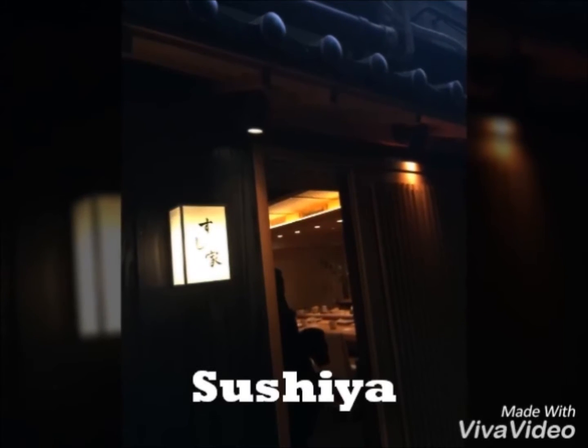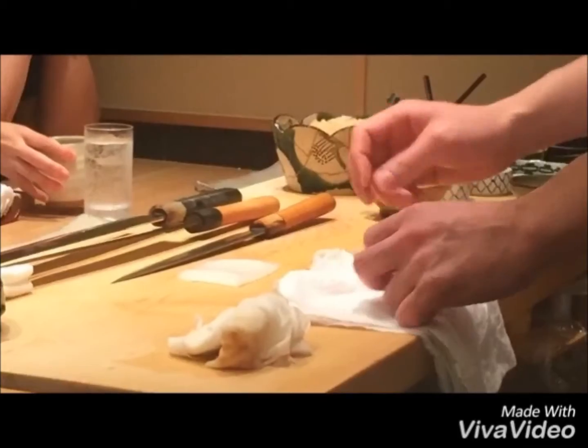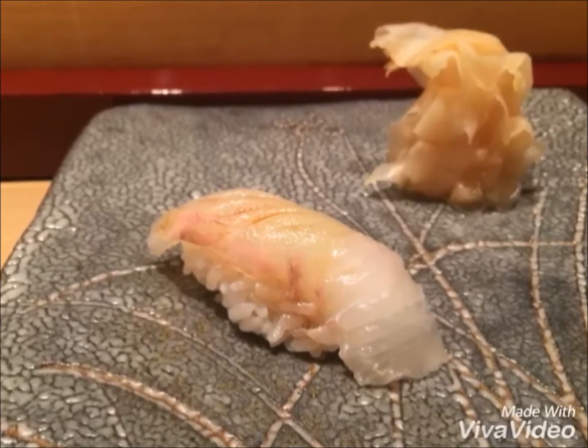Today we're going to take you to Sushiya, Ginza, Tokyo. Here's Chef Isiyama. The restaurant is small, sits only about 8 people. You must make a reservation. Look at all the different sushi knives just for sushi. Chef Isiyama is super young to be a sushi chef — he's only around 30, which is really rare.